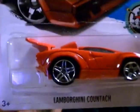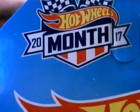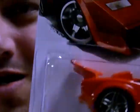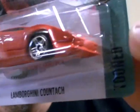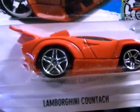Up first we have the Lamborghini Countach in red, which I really like. It's part of the Tune series. Also, I've noticed this is a 2017 Hot Wheels month, which I think is a Walmart thing. There's the Tune series logo right there. Very nice vehicle.